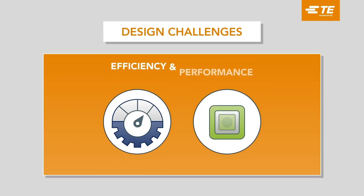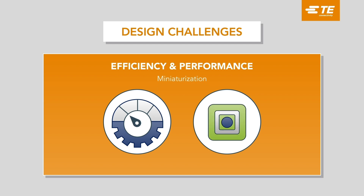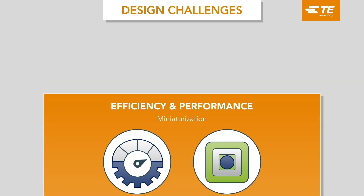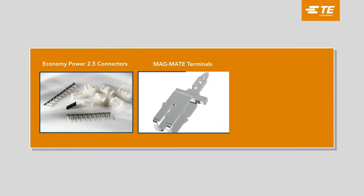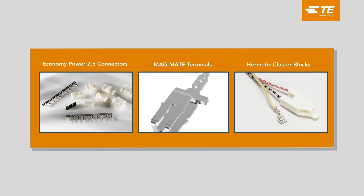With board space increasingly at a premium, TE offers miniaturized solutions without compromising performance for today's innovative designs. Economy Power 2.5 connectors are designed to ensure easy assembly with complete mating in small spaces. Magmate can be used for compressor and fan motor connections to remove coil soldering. Cluster blocks can be used for compressor power connections.